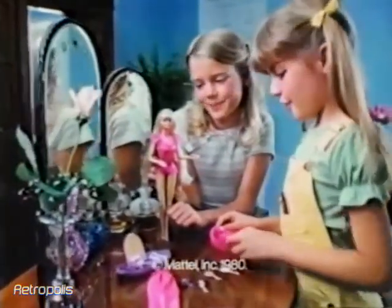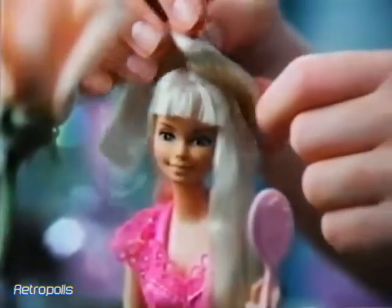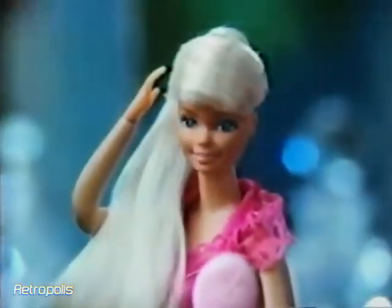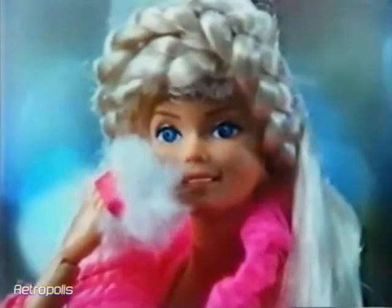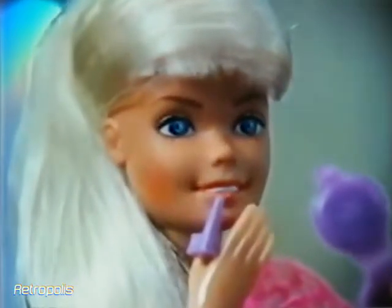Let's get Beauty Secrets Barbie ready for our day. She has lots of Beauty Secrets. Beauty Secrets Barbie style — lovely long hair and a beautiful smile. Press her back and you can make Beauty Secrets Barbie move her arms to use her beauty kit.